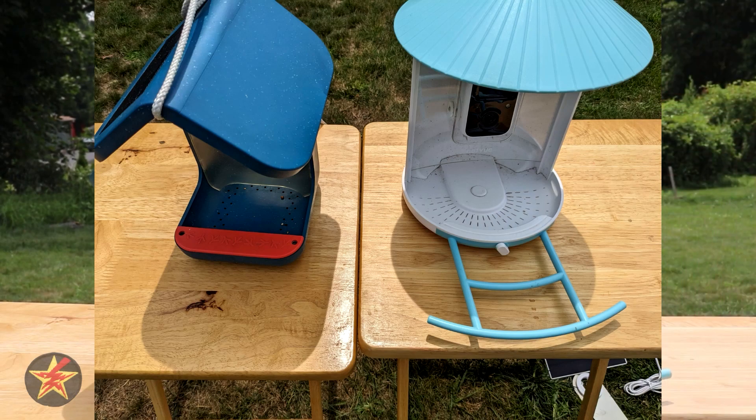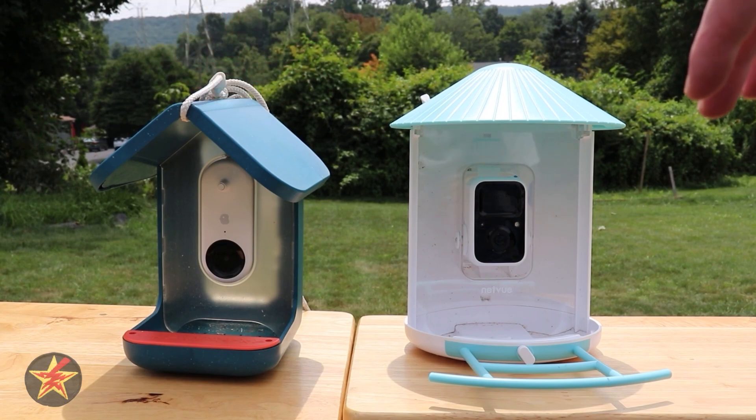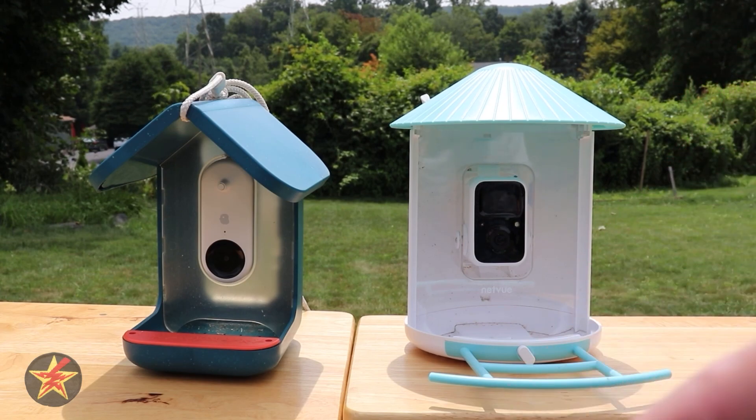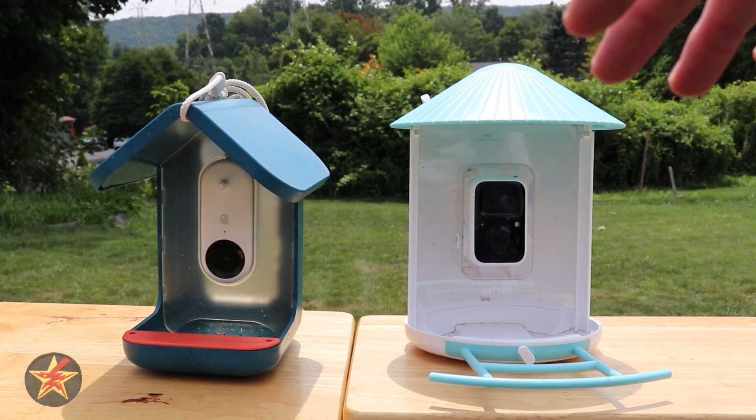Next, we're going to talk about the roofs. They are different shapes. The Bird Buddy is a more traditional birdhouse style while the Netview is definitely an umbrella style. Both of them give ample coverage to the feed area. However, because of their design, accessing the food chute can be a little tricky.